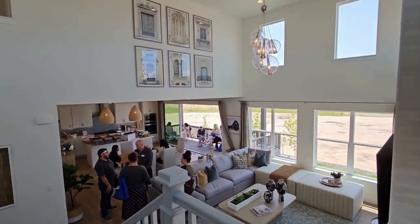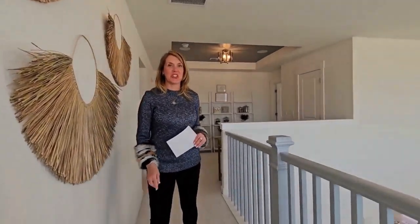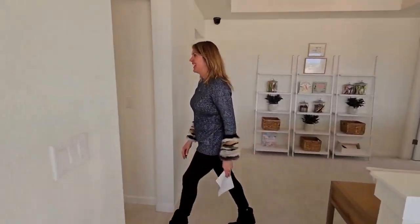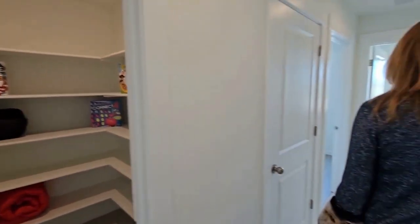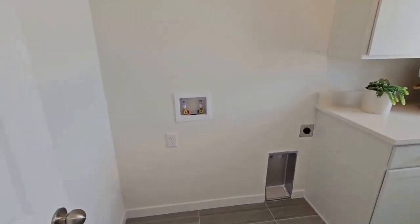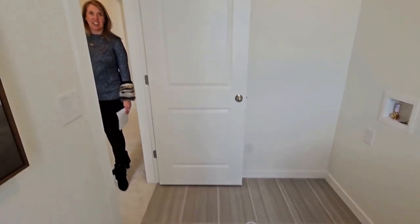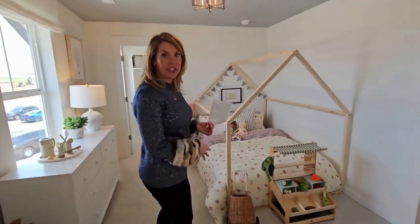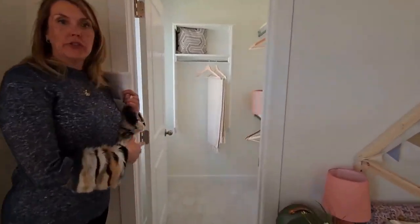Some of their lots include mountain views, and as we get up here, you'll see the mountain views out the windows. Today Pikes Peak is looking gorgeous. Here's a walk-in closet with the standard wood shelving. This model floor plan has the laundry on the upper level where a lot of the bedrooms are.